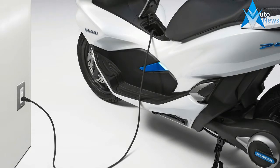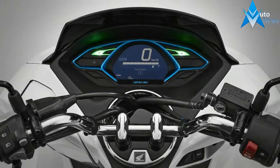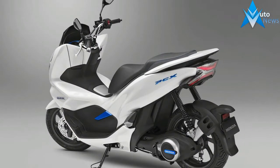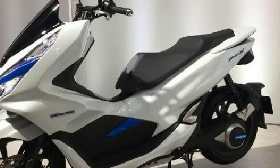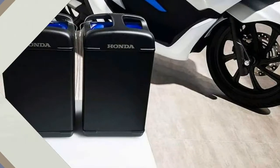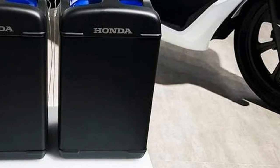Honda unveiled two new versions of their PCX scooter at the Tokyo Motor Show to little fanfare, but between them they could be two of the most important motorcycles ever made. The first one is the PCX Electric, the white one, which uses an electric motor developed by Honda and is powered by a pair of batteries under the seat. The really clever bit is that the batteries can be removed in seconds and swapped for fully charged ones. So with a steady supply of batteries, your range is infinite. This battery swapping system is incredibly similar to the one currently used by Taiwanese firm Gogoro in their sleek scooter, and they've had huge success.